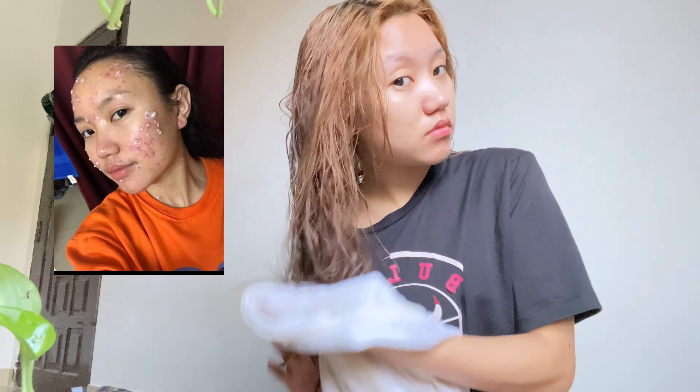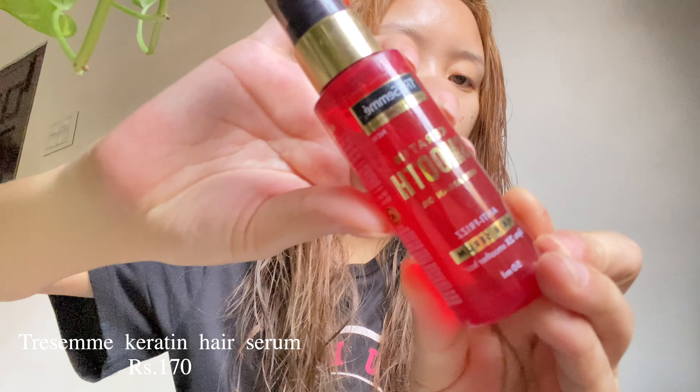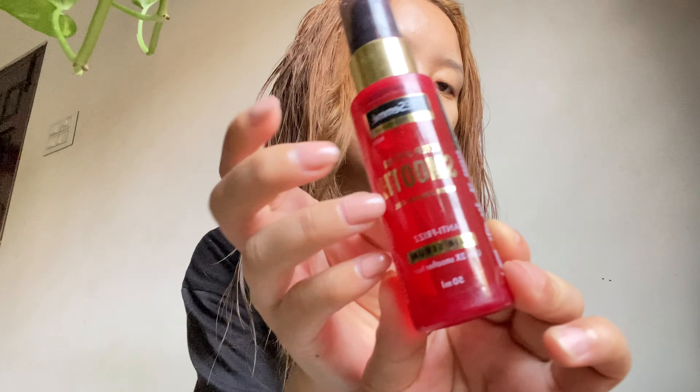Here you can see my acne scars pretty clearly. I wanted to make a separate video about my skincare journey, but what better way than to include it in my self-care vlog. I had a pretty bad experience with acne. It started when I hit puberty, so I thought it was just hormonal, but then a year later it started again — worse than the first time. It went away, and again after one year it came back, and this time it was worse. It took all my confidence.